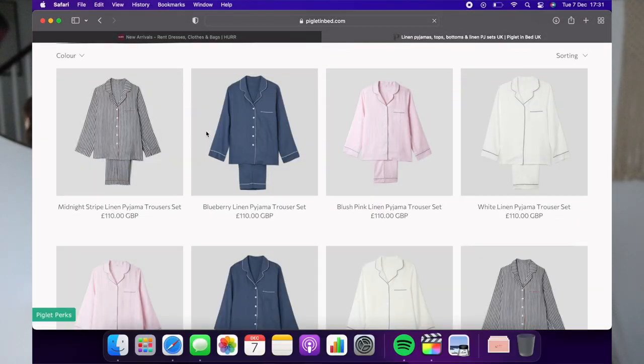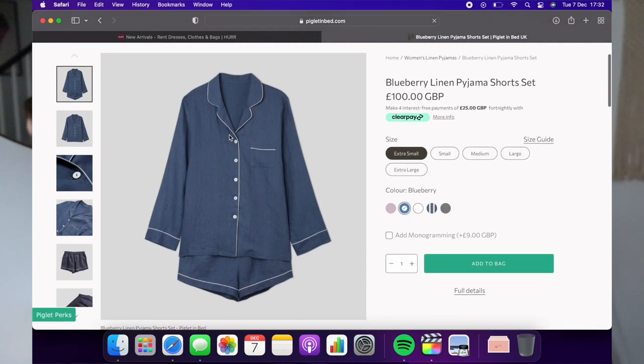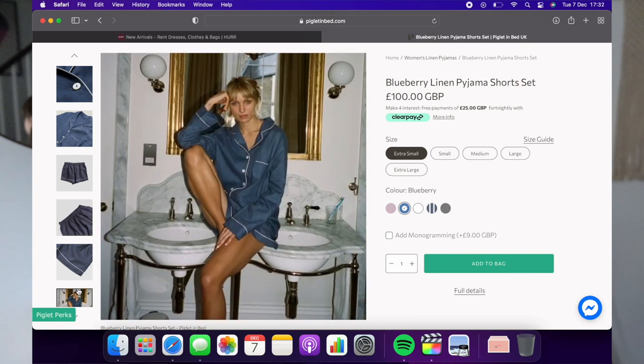My third gift idea is some really nice luxury pyjamas, nightwear, loungewear, or bedding. The brand is Piglet in Bed — they specialise in linen bedding and pyjamas, nightwear, and robes. You could get someone a really gorgeous linen pyjama set, coming in at around £100. I own two of them myself; they're really luxurious to sleep in, and it feels really special — just a step up from a scraggy pair of cotton pyjamas.